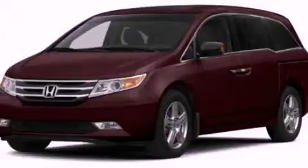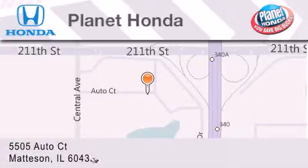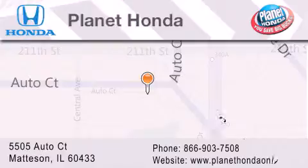Stop by today and test-drive this automobile for yourself. Planet Honda is located at 5505 Autocourt in the Madison Auto Mall. Visit us online at PlanetHondaOnline.com.